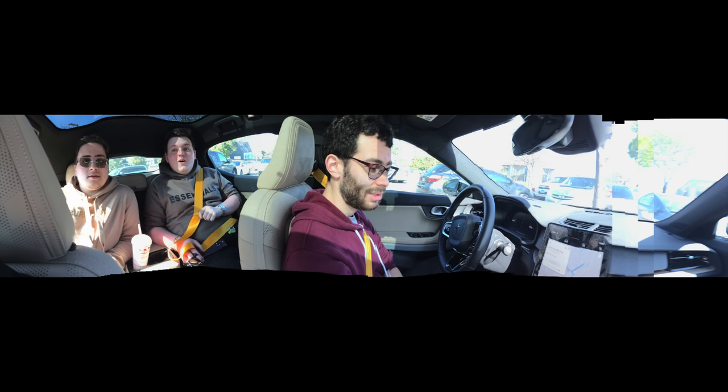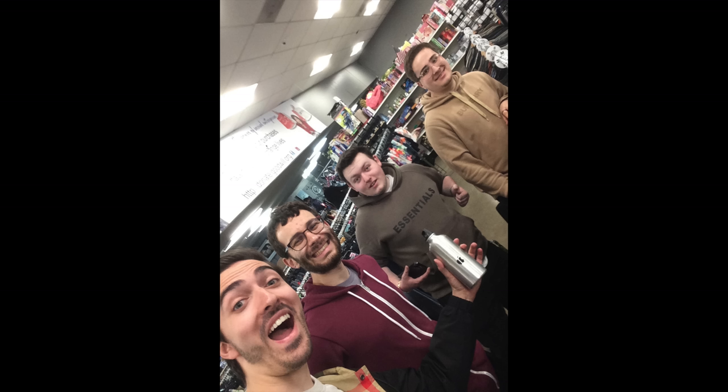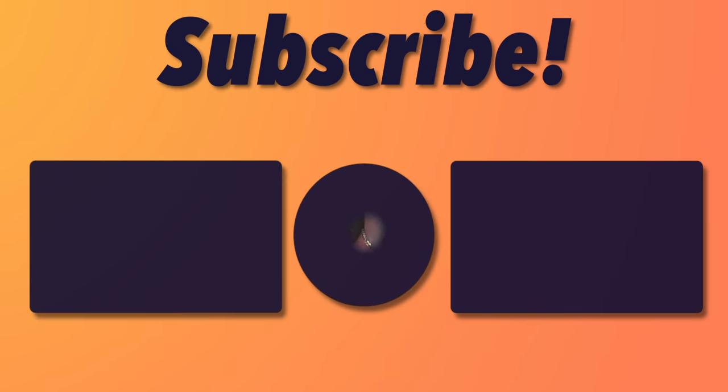I'll see you in the next video. In all seriousness, this was a really, really fun day. I'll leave you guys with a slideshow of some of the photos from our $22 iPhone.